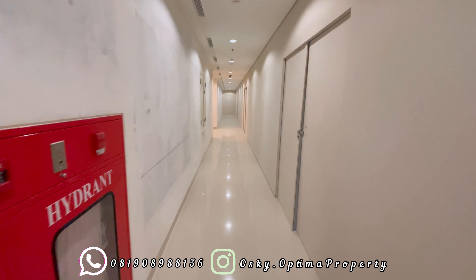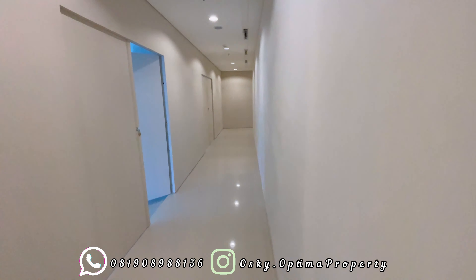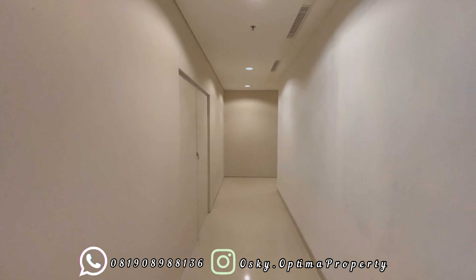Kemudian kita akan lanjut ke area lorong lagi. Di sini lorongnya pun juga dapat kita lihat, sudah nyala semua lampunya, nyaman, AC dingin, dan hanya terdiri dari 10 unit saja.